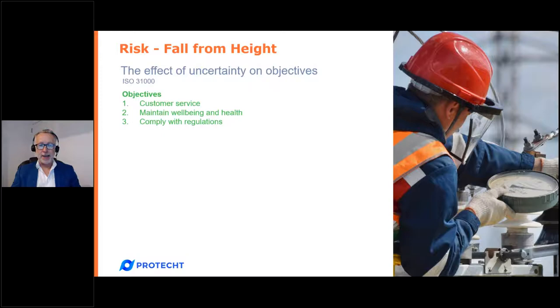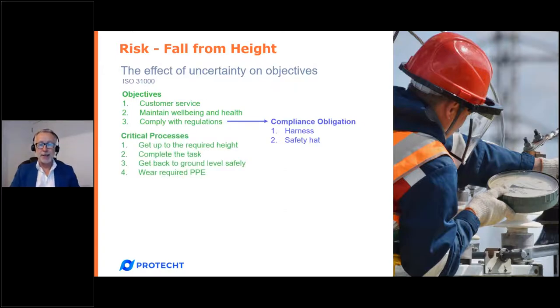Our power pole worker's objectives might include: customer service, maintaining their own well-being and health, and complying with any regulations — which in this case require the person to wear a harness and a safety hat. These compliance obligations give us our compliance requirements. Those are our objectives — always the starting point. The second step is to ask: what are the critical things we need to do really well in order to achieve those objectives?